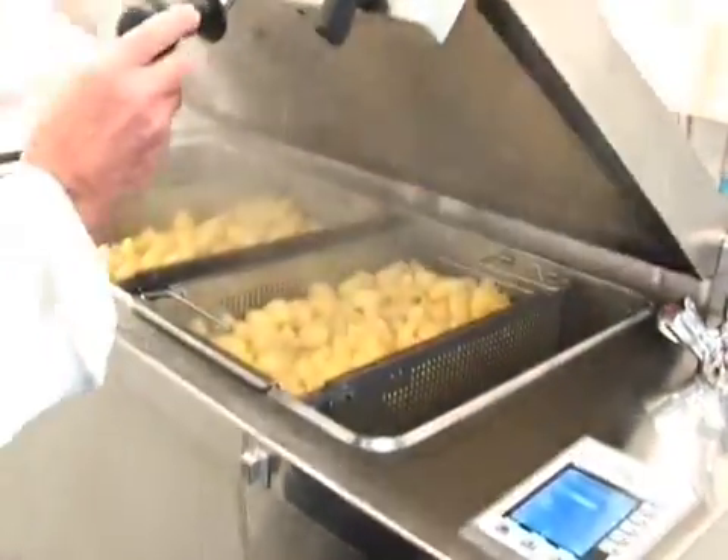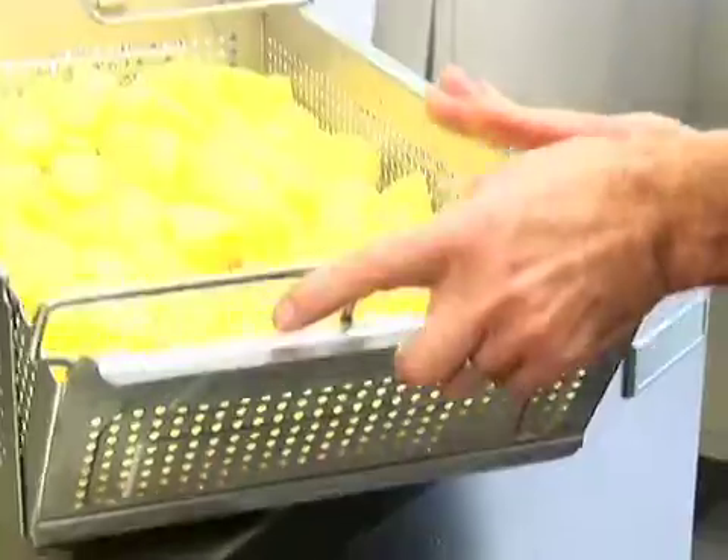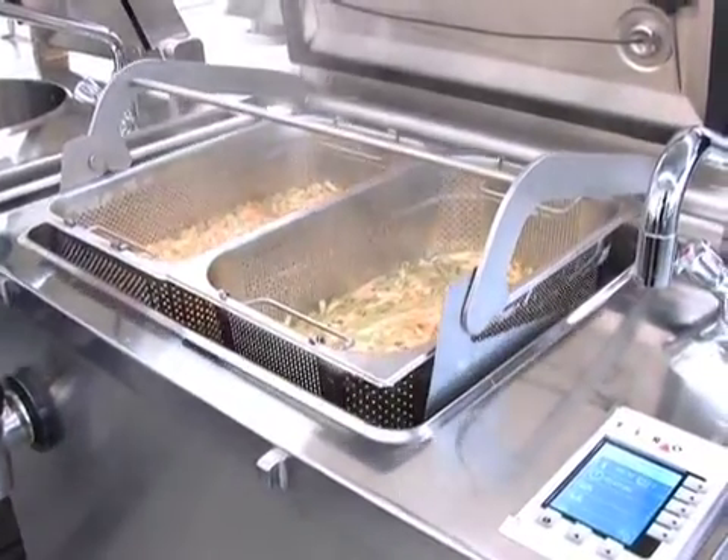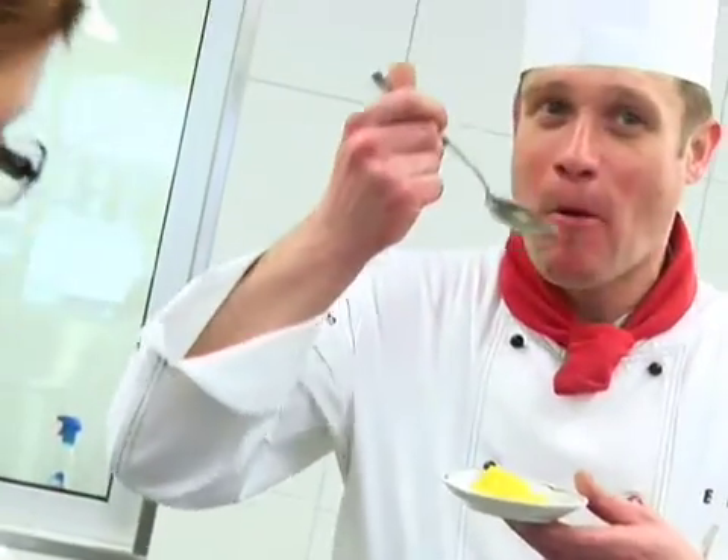Look who's here! Attention crew, the starter has to be served in 15 minutes. Are you ready? Simply delicious. Ready to serve.